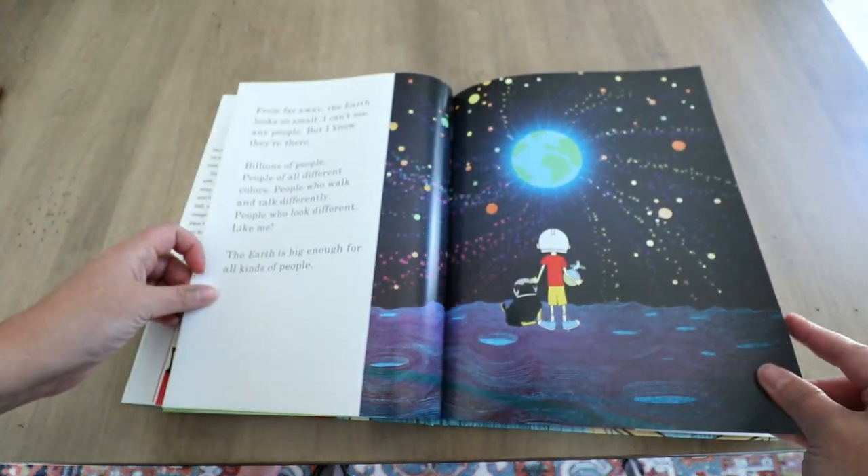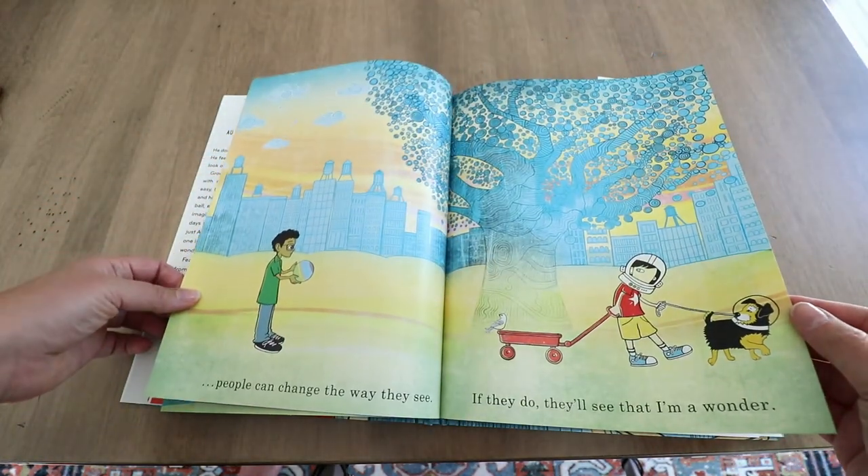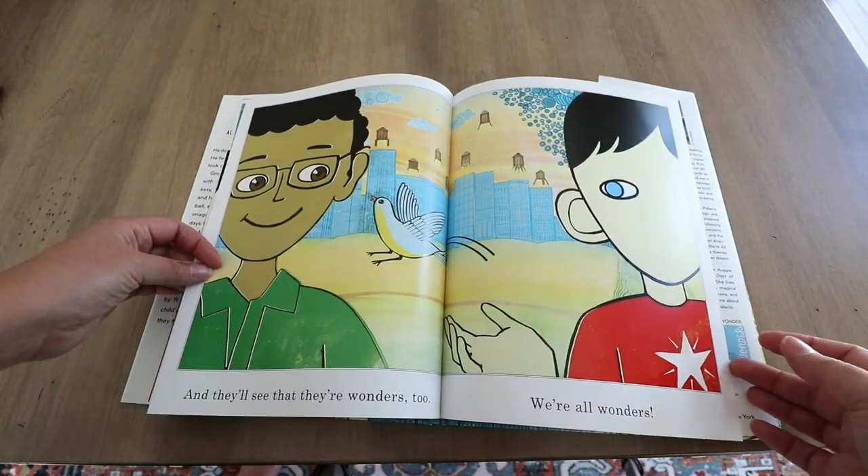He also explains how the earth is big enough for people who not only look different but might act different, and he hopes that while he can't change the way he looks, people can change the way they see him — and how deep down inside, everybody is a wonder. This is a beautiful book all about inclusion, acceptance, and celebrating one another's differences. I love to read this one towards the beginning of the year because you have a whole new class with students of different backgrounds, skin colors, hair colors, eye colors, and possibly students with disabilities. This is a great way for them to see straight from the beginning what your classroom vibe is going to be — that you are going to accept and celebrate one another's differences, and this is a great starting point to have those discussions.